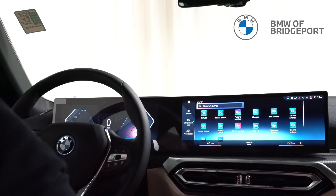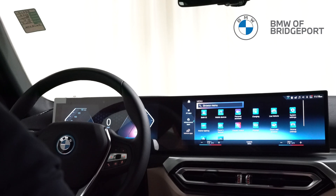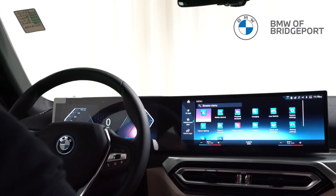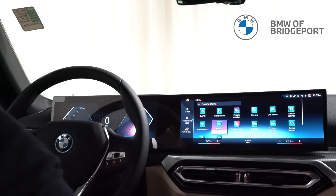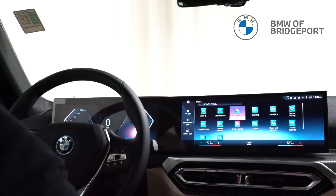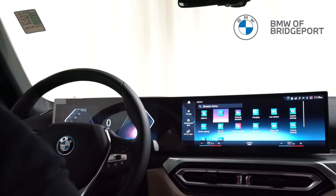We separate the infotainment apps from the vehicle apps because if you want to make a quick change to your car while driving, you don't have to be distracted sorting through all the apps at once. Under vehicle apps are just things where you can make changes to the car itself — whether it's a driving setting, the color of interior lighting, or a charging setting.